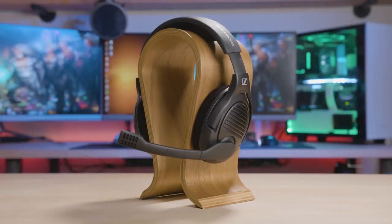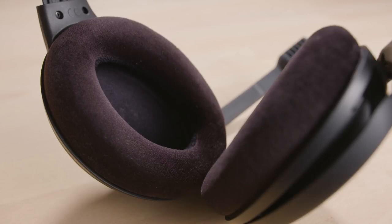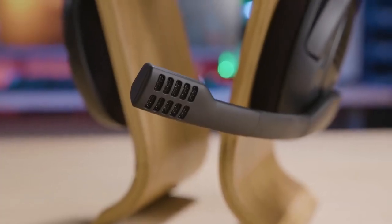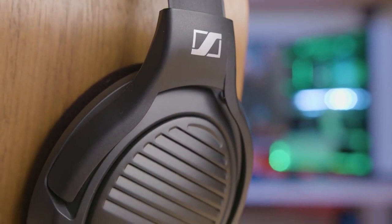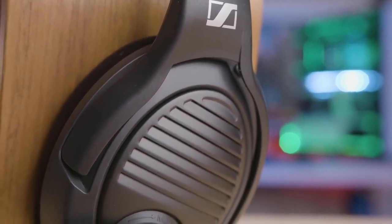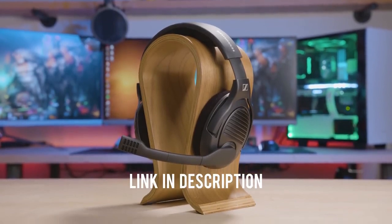The PC37X gaming headset from MassDrop and Sennheiser brings you into the game with an open back design featuring angled drivers for pinpoint locational accuracy. Be heard clearly through the fold-down noise-canceling mic and enjoy the long-lasting comfort of large plush velvet ear pads. Now available in an all matte black finish, so the headset looks as good as it sounds. For more info, click the link in the description and catch the drop before it's gone.